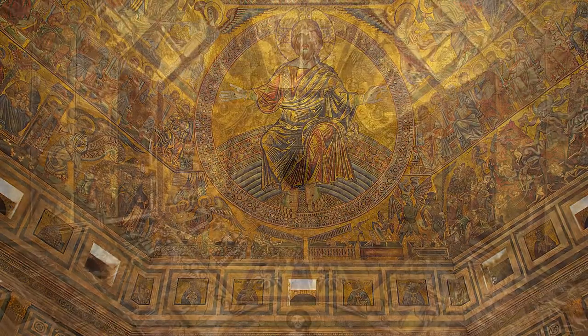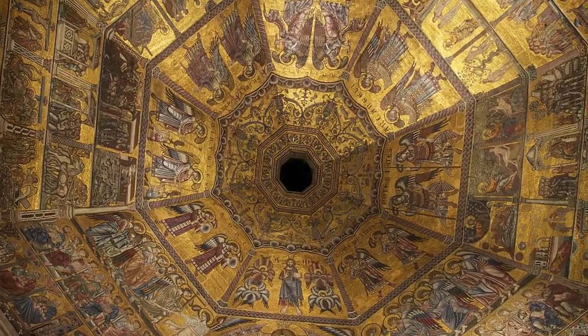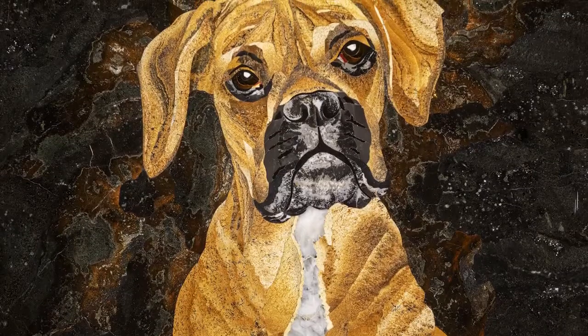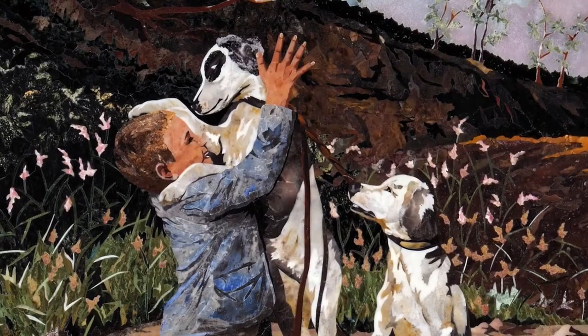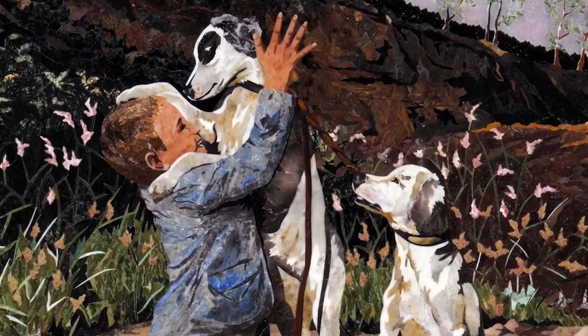For thousands of years, magnificent mosaics like this have been symbols of wealth and power and told stories of faith. Today, they remain a powerful reminder that even the smallest choices can produce something truly epic.